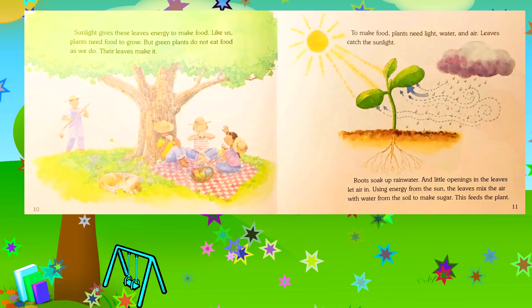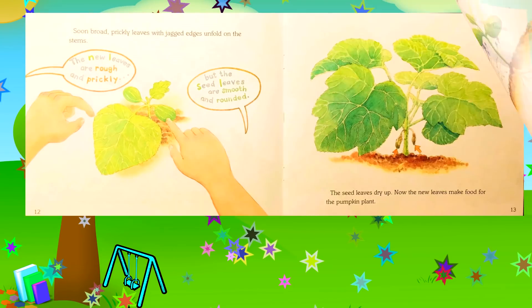Using energy from the sun, the leaves mix the air with water from the soil to make sugar — this feeds the plant. Soon, broad prickly leaves with jagged edges unfold on the stems. The new leaves are rough and prickly, but the seed leaves are smooth and rounded. The seed leaves dry up; now the new leaves make food for the pumpkin plant.